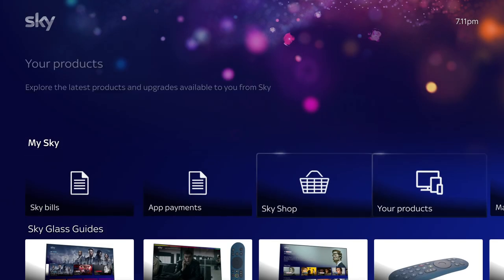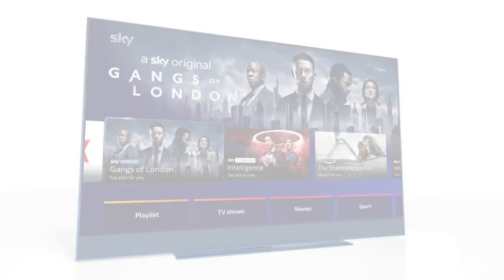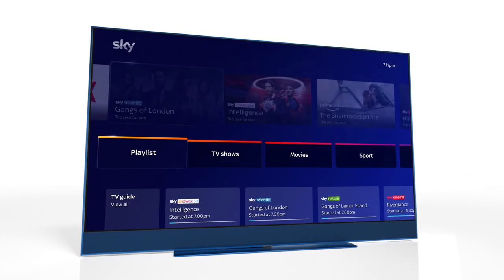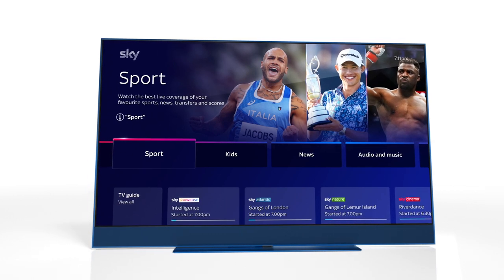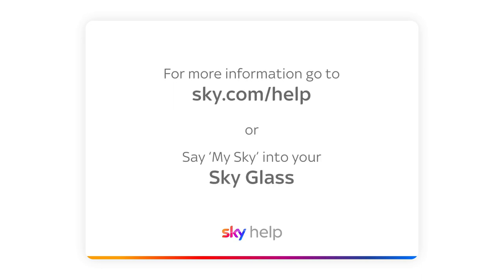Keep pressing down to get to My Sky, where you can view your bill, manage your account, or find more help. The home page is regularly updated so you can see the full range of shows, movies, sport, and more available to you with Sky Glass. For more information, go to sky.com/help or say 'My Sky' to your Sky Glass.